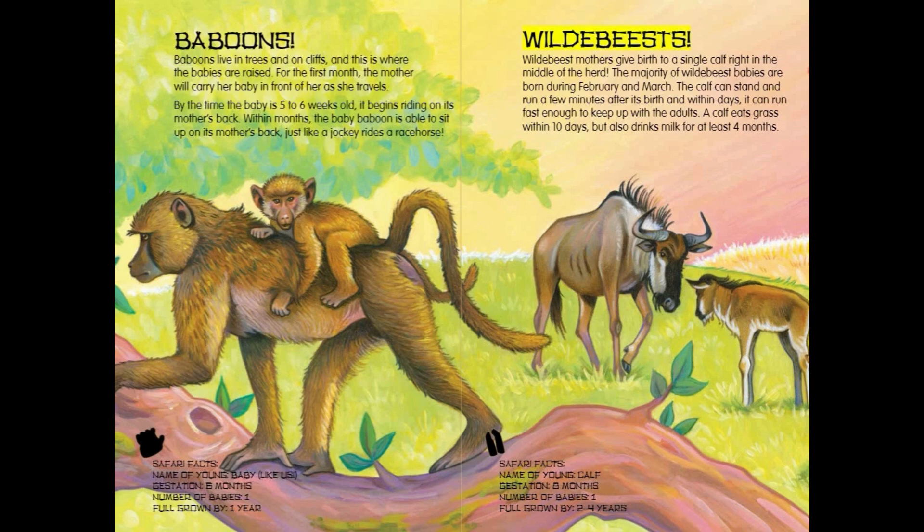Wildebeests. Wildebeest mothers give birth to a single calf right in the middle of the herd. The majority of wildebeest babies are born during February and March. The calf can stand and run a few minutes after its birth, and within days it can run fast enough to keep up with the adults. A calf eats grass within 10 days, but also drinks milk for at least 4 months.